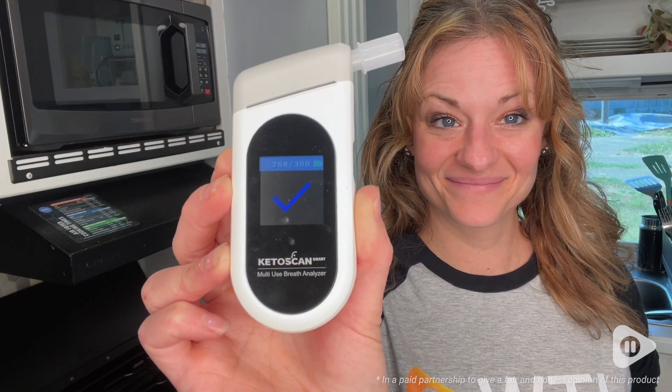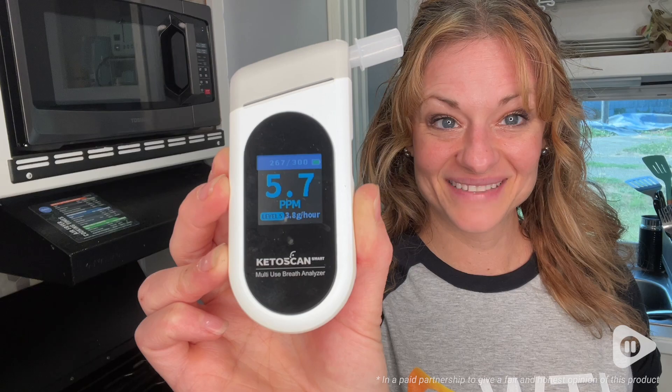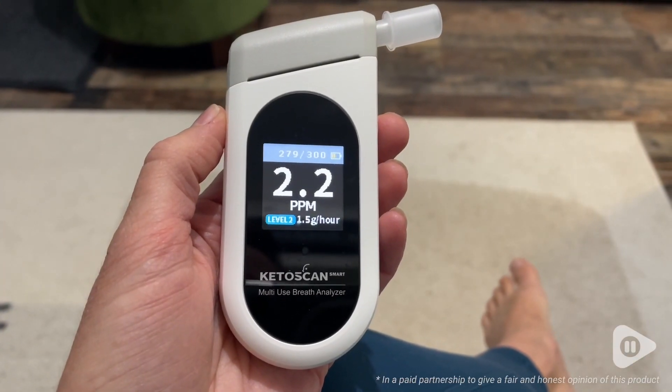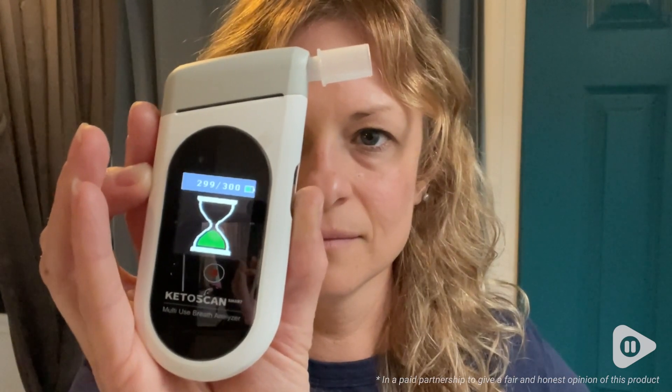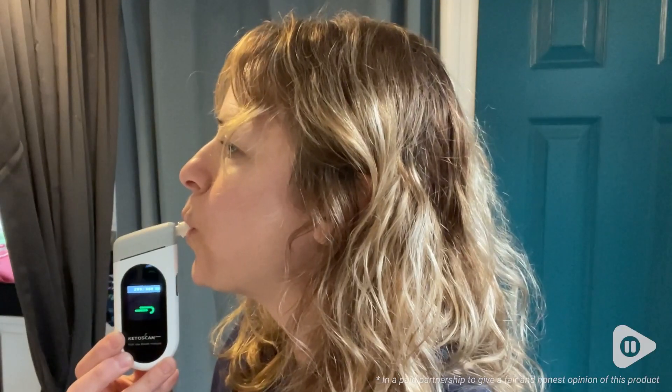I've tried low-carb or keto diets in the past and I just could never really tell if I was in ketosis. So when I found this KetoScan Smart breath analyzer, I knew it was gonna be a total game-changer for me — and it absolutely has been.